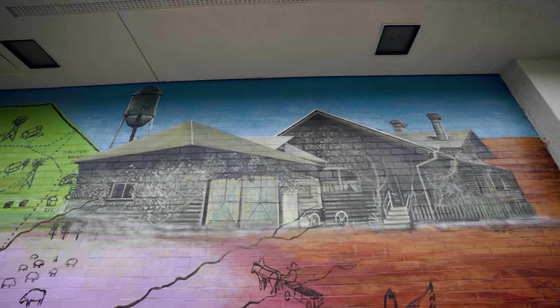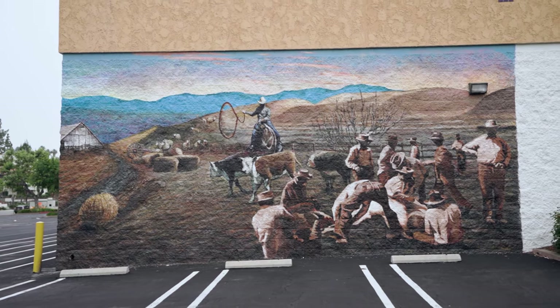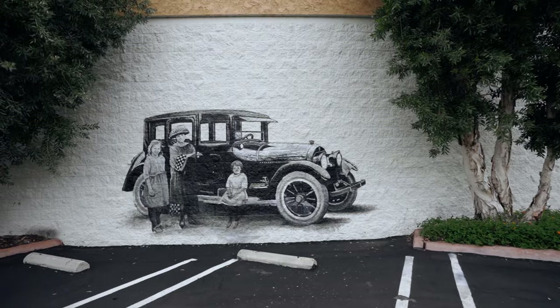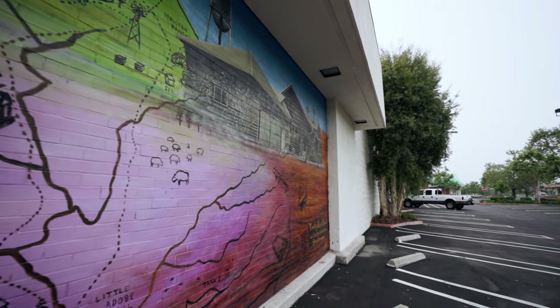From the iconic Saddleback Mountains to the Moulton Ranch House and dramatic roundup scene, Timothy Smith's artistic creation takes us back through history to a simpler time when the sheep and cattle outnumbered the residents of Orange County.